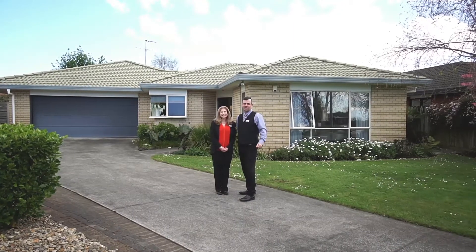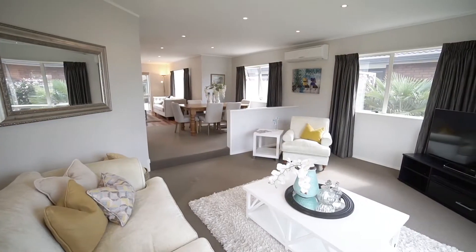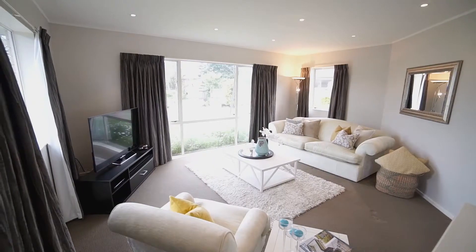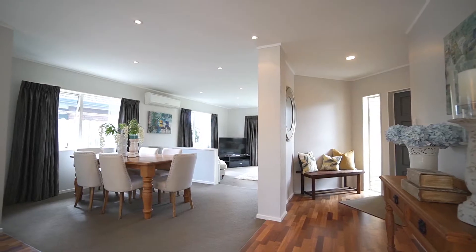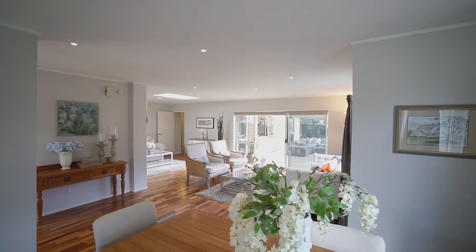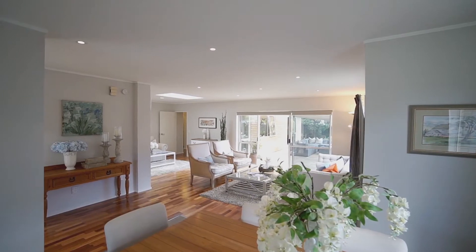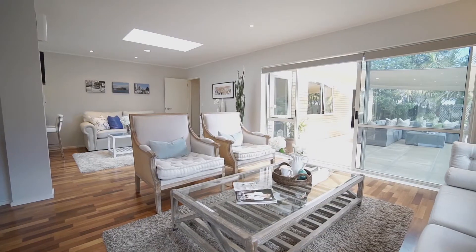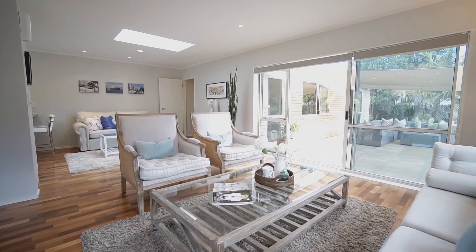Come on through and let's take a look. The formal living area enjoys a slightly elevated position looking out into the quiet cul-de-sac, family-friendly street. From here, move on through to the dining area and family room. From this open, light and bright space, enjoy the great layout that offers easy access out through to the delightful paved entertainment area.